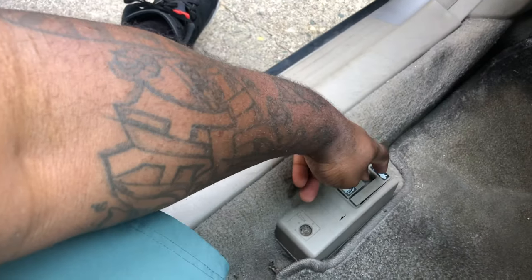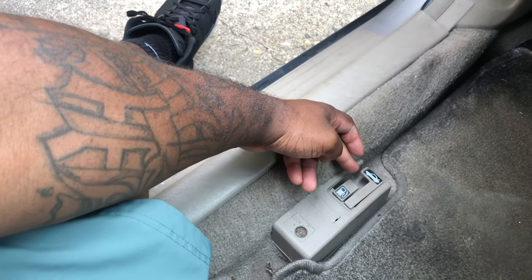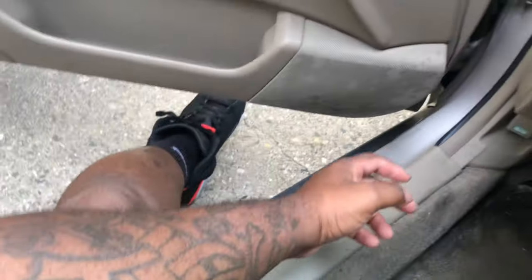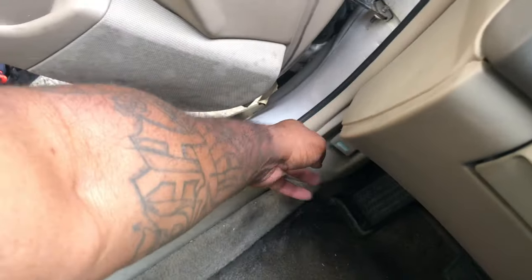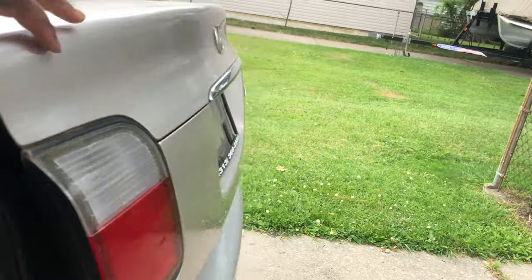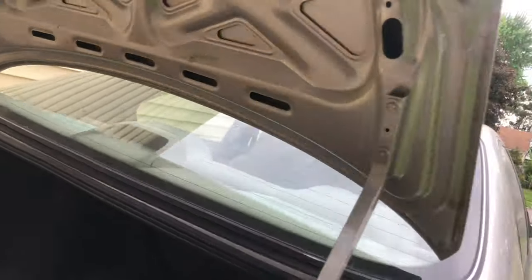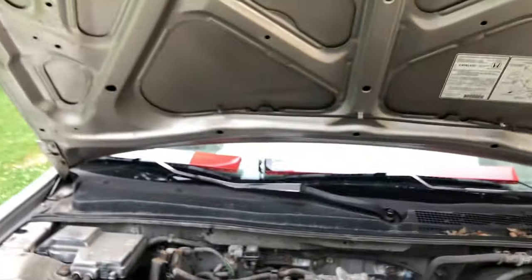The gas door — you can press it and it pops open. Got the trunk, it pops open too. And up there you can see the hood, under the hood. All the latches work — opens up for the gas. Trunk size is great. Put your groceries in. Sometimes you got to bend down and look for the latch — and I found it.